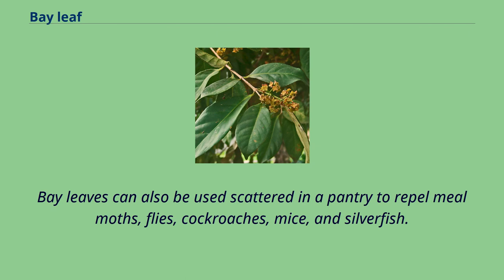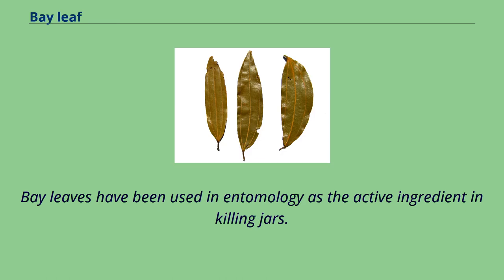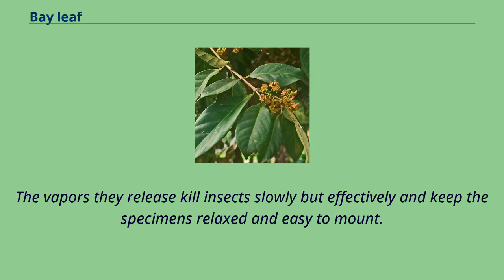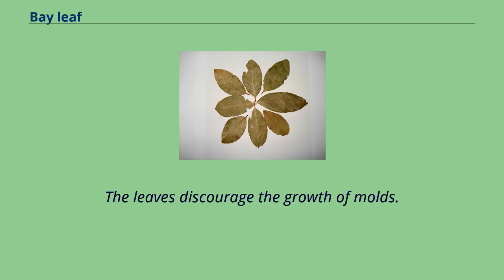Bay leaves can also be scattered in a pantry to repel meal moths, flies, cockroaches, mice, and silverfish. Bay leaves have been used in entomology as the active ingredient in killing jars. The crushed, fresh, young leaves are put into the jar under a layer of paper. The vapors they release kill insects slowly but effectively and keep the specimens relaxed and easy to mount. The leaves also discourage the growth of molds.